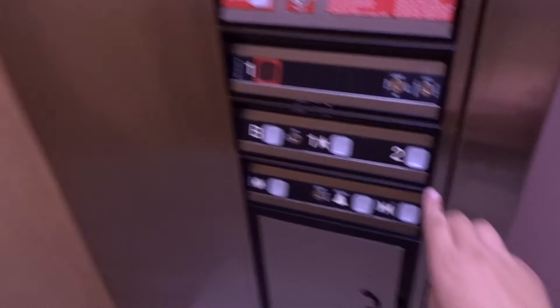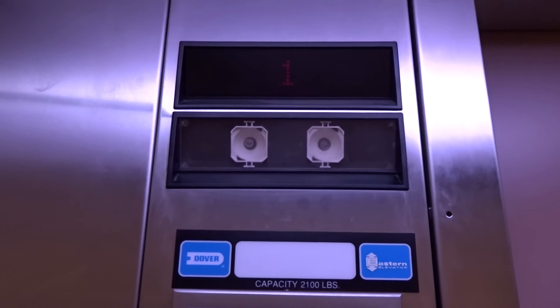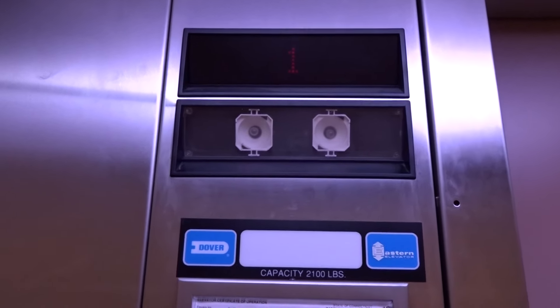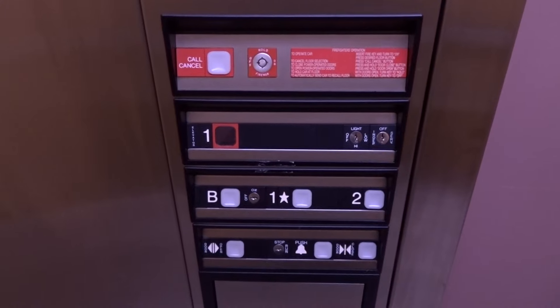It's nice, though. I like it. I'm going to set the motor. Okay. Let's go.